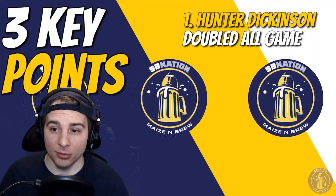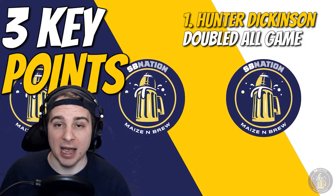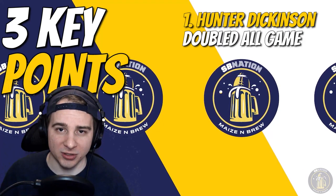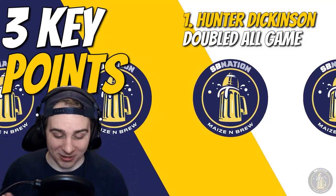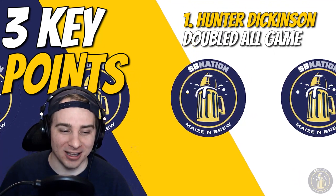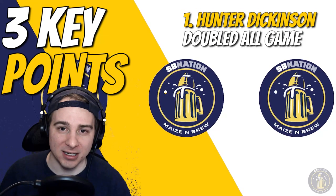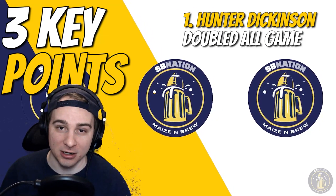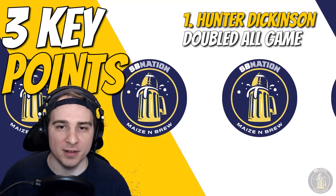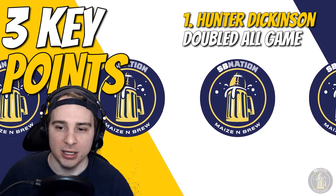Three key points. Number one: Dickinson was doubled every time he got the ball. Maryland came in with the strategy of 'Dickinson will not beat us' — he had like 26 points on 10 of 11 field goals in the first matchup. So Maryland was saying anyone but him, and it's clear Michigan was okay with that given the 87-point performance. It's pick your poison — Michigan generated a ton of really high-percentage three-point shots because of how they were double-teaming Dickinson, and despite his lower offensive output, it benefited Michigan to take advantage of that.